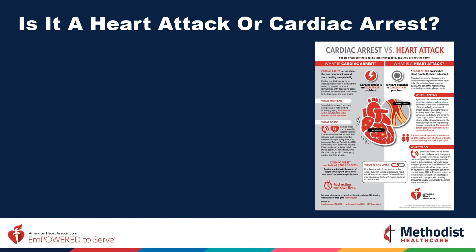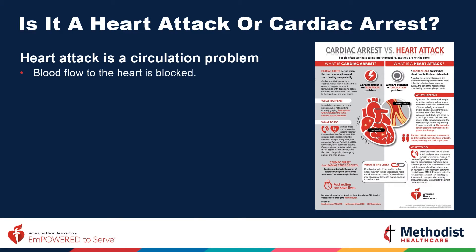How can you tell the difference between cardiac arrest versus a heart attack? A heart attack is a circulation problem — blood flow to the heart is blocked. When a person is having a heart attack, they are usually talking to you, grabbing their arm, telling you where they are feeling discomfort. You do not need to administer CPR on a person having a heart attack. You just need to call 911 and get them to the hospital as soon as possible.